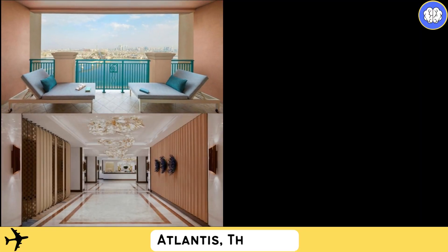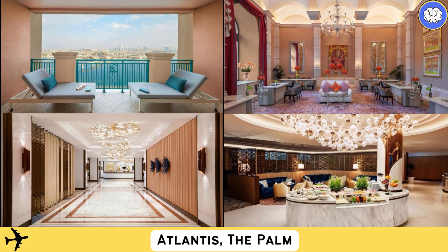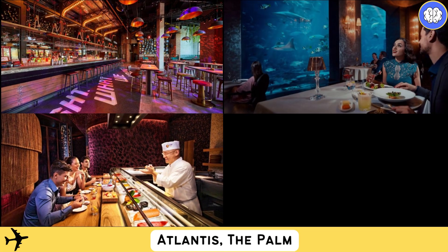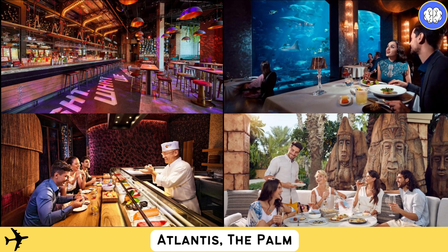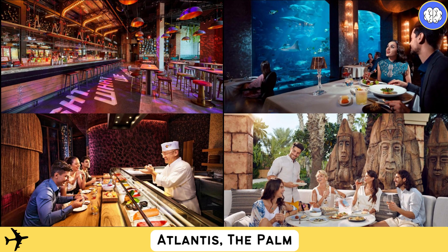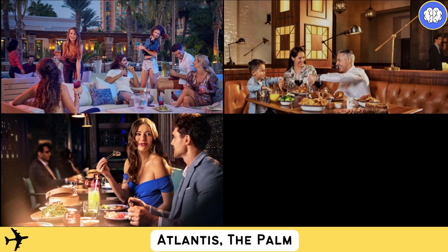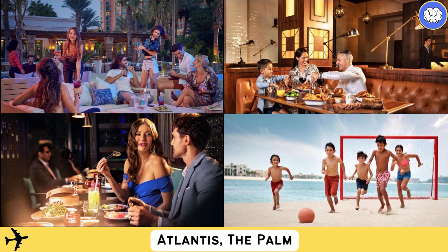Dining options include Hakusan, which serves authentic Cantonese cuisine in a modern setting. The award-winning Nobu restaurant serves contemporary Japanese cuisine with Arabian influences. Red Street Kitchen Bar offers a signature British menu and delightful beverages from Gordon Ramsay. Guests can also enjoy stunning views of the Palm and Dubai skyline while savoring authentic Lebanese cuisine and delicious beverages at Ayamna.